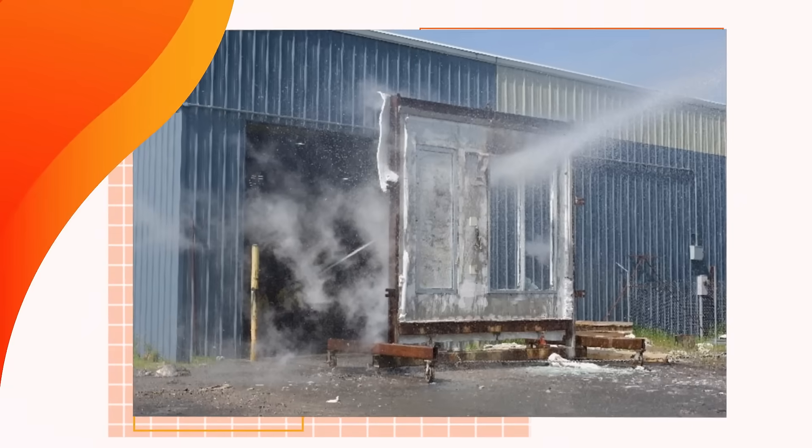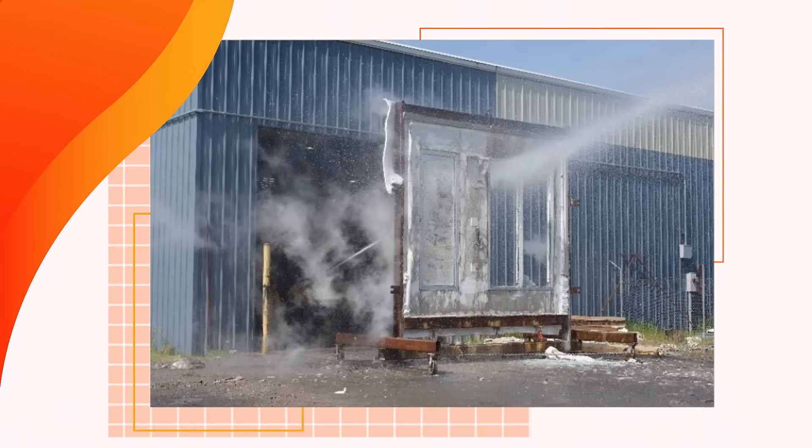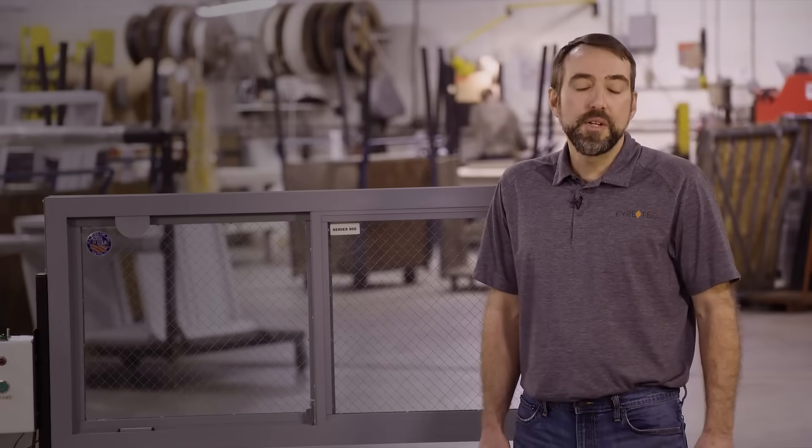At the completion of the fire testing, the window is exposed to a hose stream test. That consists of water hitting the window, creating impact force and thermal contraction. At the completion of the hose stream test, all components must remain intact to the window, and no flaming could have occurred during any portion of the test. In addition, the window must also be self-closing if it is an operable window.